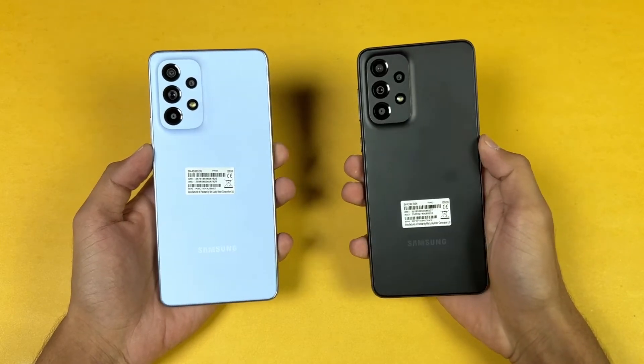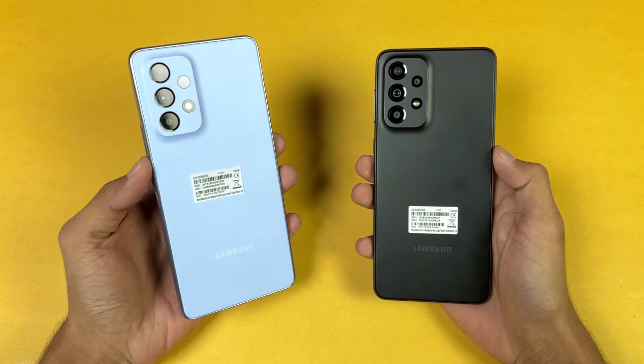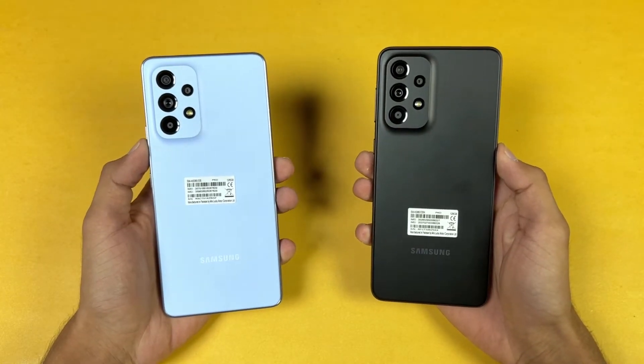Hey guys, I am back with a brand new video and it's time to do a speed test comparison between the Samsung Galaxy A53 5G versus the Samsung Galaxy A33 5G.